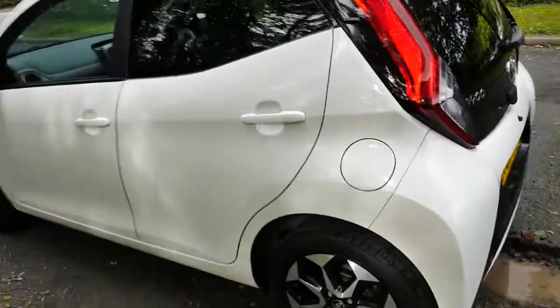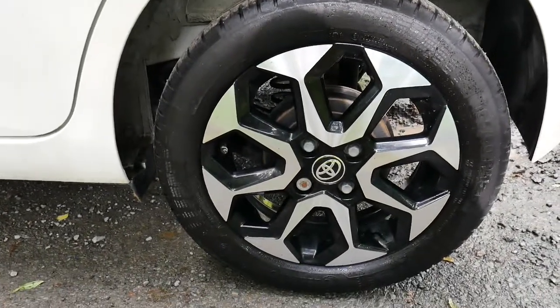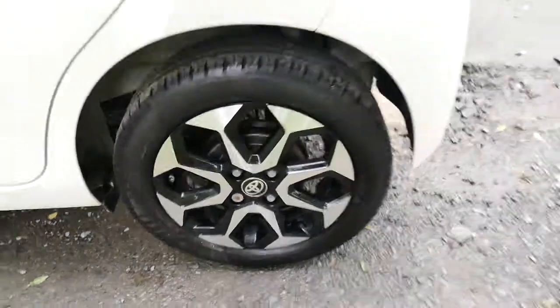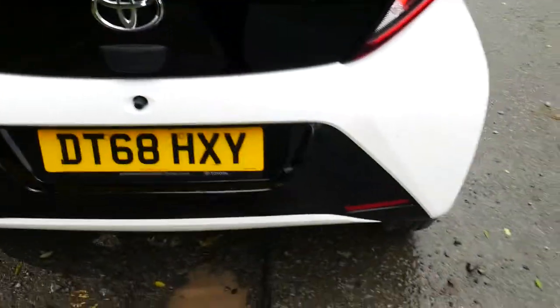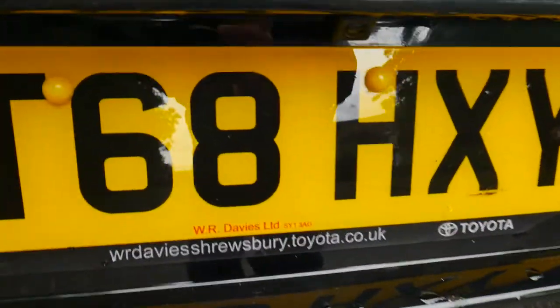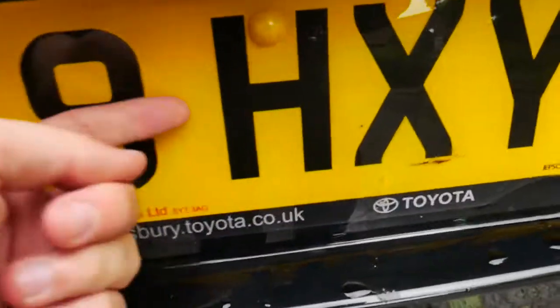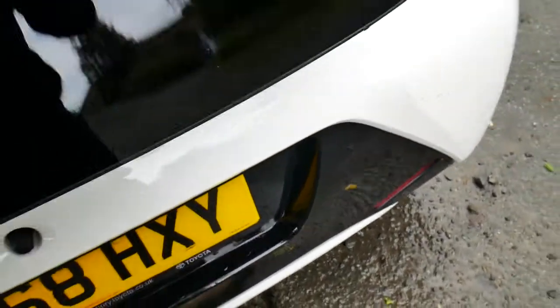Taking a closer look at the vehicle, you've got Toyota's two-tone silver and black alloys. Around the back you've got the sporty looking off-colour black bumper. You also have a reversing camera located just there underneath the rear plate.